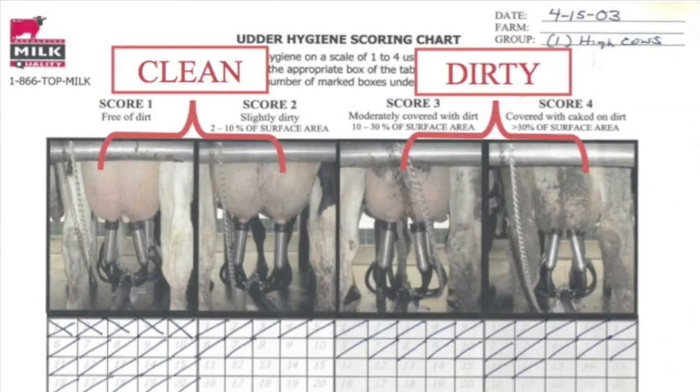Keeping the udder clean is a critical control point for minimizing the amount of mastitis. We have some very effective tools to assess the cleanliness of the udder. In one study, we enrolled 1,250 cows on eight commercial dairy farms, visiting these farms five times over a 10-month period. During our visits, we used our udder hygiene scoring chart to assess cleanliness and then collected milk samples and somatic cell counts to assess the relationship between udder hygiene and the development of subclinical mastitis. In our project, we used this simple chart, which is freely downloadable from our website. The scale we use ranges from 1, very clean, to 4, very dirty.